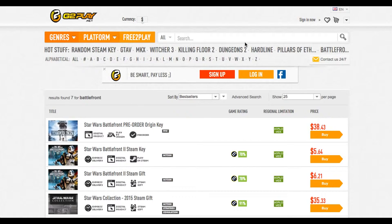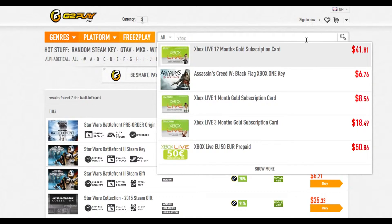Somehow the prices just rise. You can also get Xbox Live subscriptions at a discount rate right here — the 12-month gold subscription is only $41 out of the normal $60.